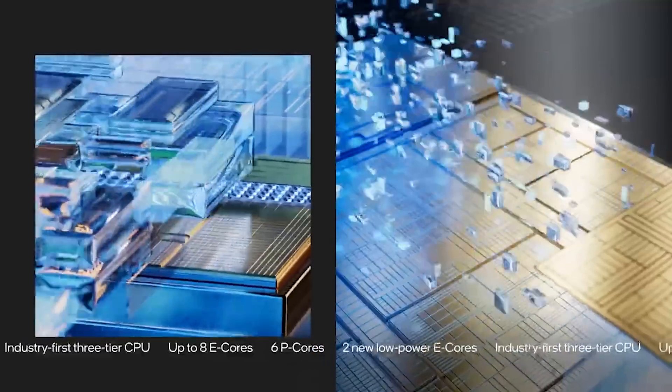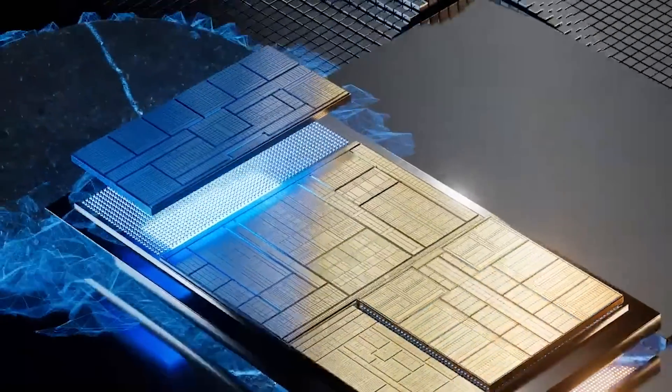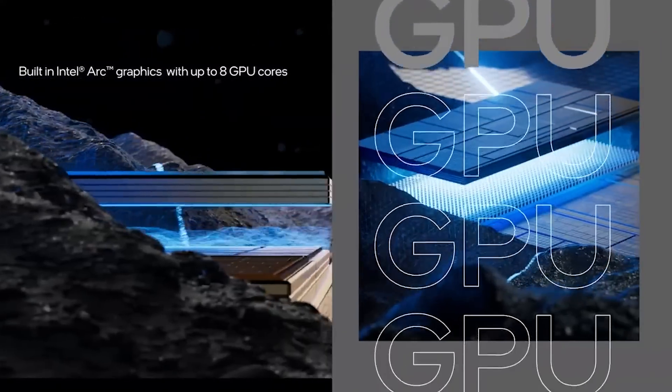Users also get an Intel Arc iGPU, which allows them to indulge in casual gaming with impressive performance, immersive video streaming, and content creation. All this allows Intel Core Ultra processors to offer better performance and responsiveness, while also improving overall efficiency — a win-win situation.